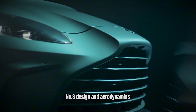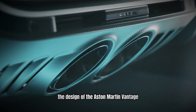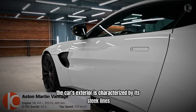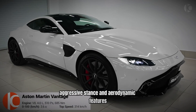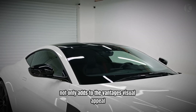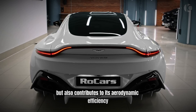Number 8: Design and Aerodynamics – A Winning Combination. The design of the Aston Martin Vantage plays a significant role in its performance and success. The car's exterior is characterized by its sleek lines, aggressive stance, and aerodynamic features. The front grille, with its bold design, not only adds to the Vantage's visual appeal but also contributes to its aerodynamic efficiency.